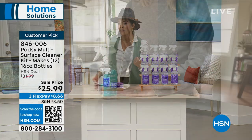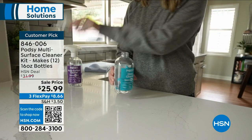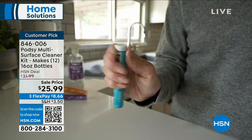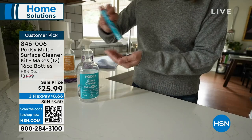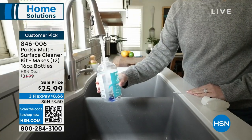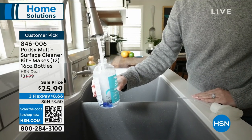You're not only saving money, but you're doing good for the environment — not having to worry about disposing of all these plastic bottles. It's a customer pick as well. So many of you got it home and absolutely love it because it has 4.8 stars. Item number 846-006.